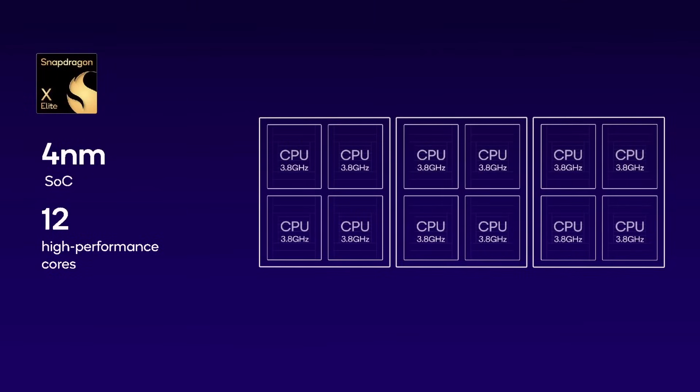This is a four nanometer chip built by TSMC, and it has 12 high-performance cores clocked at 3.8 gigahertz. This is 12 cores, 12 threads — it does not have any simultaneous multi-threading, or hyper-threading as you might call it from the Intel world. These are pure CPU cores, each one running its tasks individually.